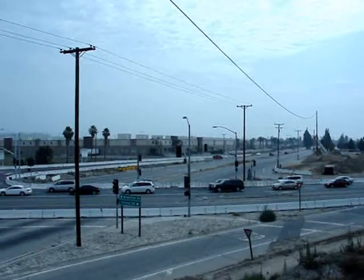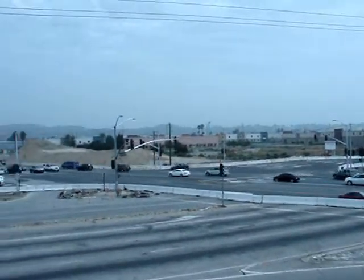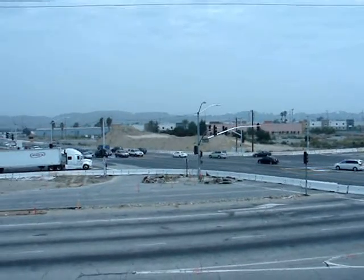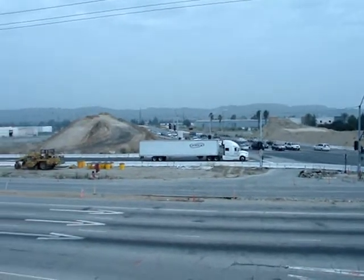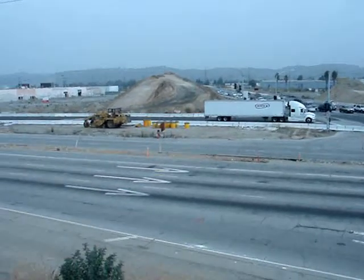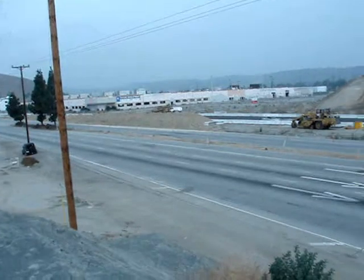I'm on location here with an update on the Mission and 71 freeway. They finally did the big shuffle — they moved Mission farther north so they can start working on this side. What you're looking at now is the old Mission part that they closed off.